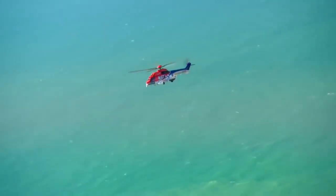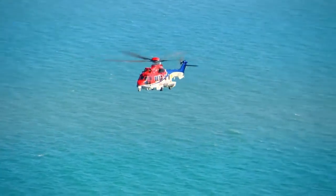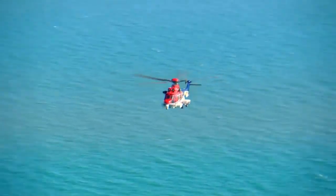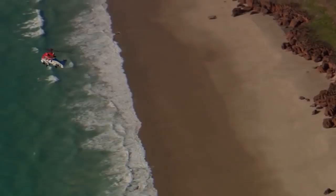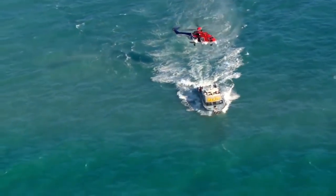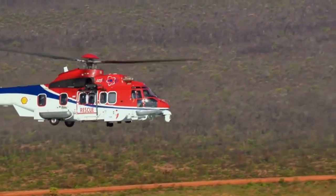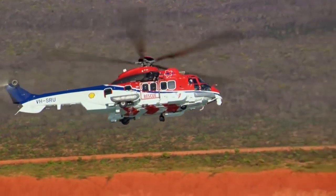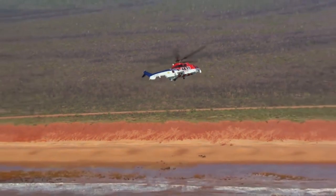Initially the helicopter was named Eurocopter EC-725, but in 2015 it was renamed H-225 in accordance with the corporate rebranding of Eurocopter and Airbus Helicopters. That's all, friends!